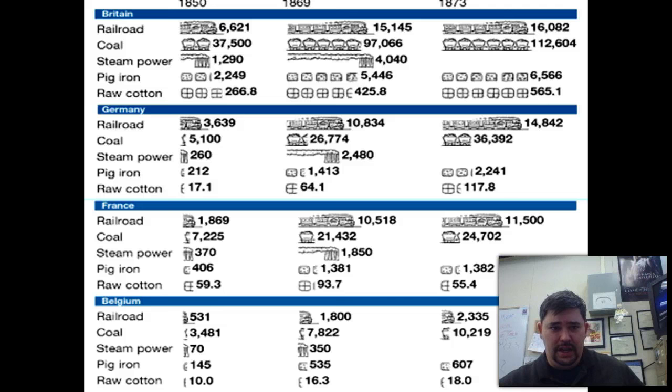This chart compares a bunch of different statistics — railroad miles, coal production, steam power, pig iron production, and raw cotton utilization. Notice Germany is really catching up as far as railroads go. In coal production Britain still leads considerably. The more coal they have, the more their factories can run — so the higher these numbers, the better, basically.